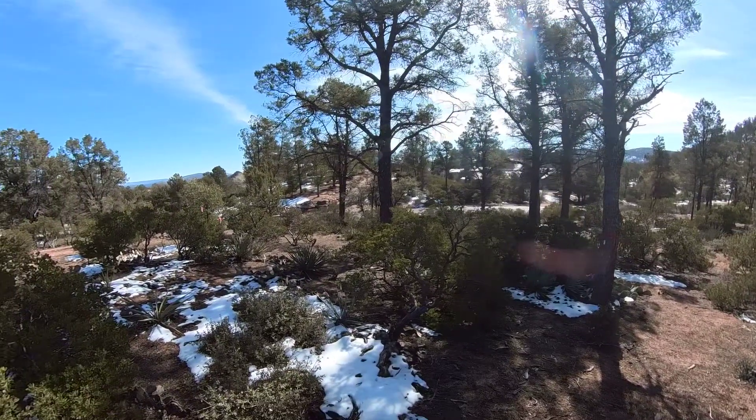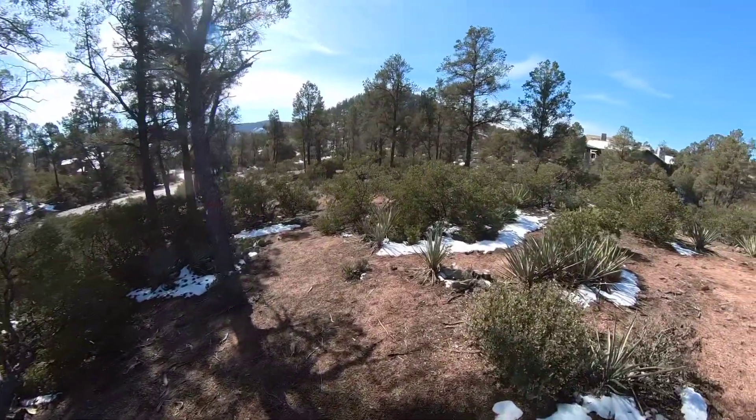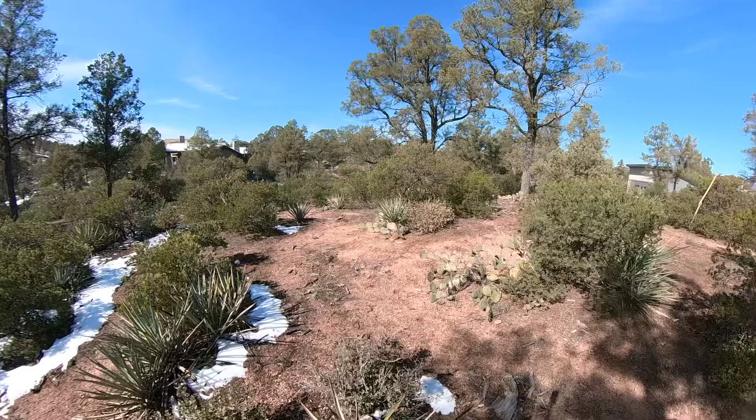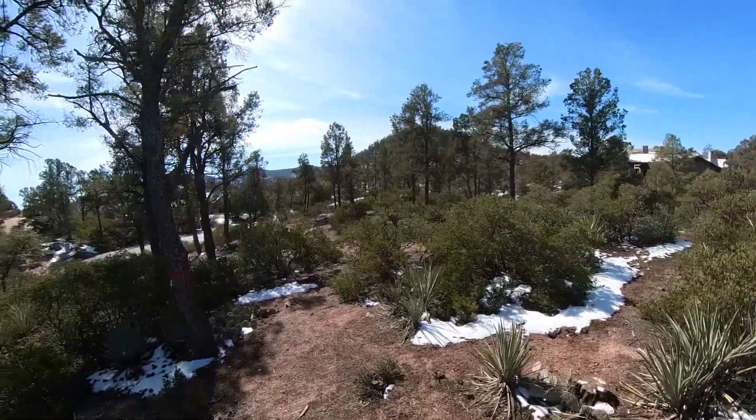We're up on the building site so that you can capitalize on the amazing views you have up here. Really unbelievable mountain views — very, very nice.